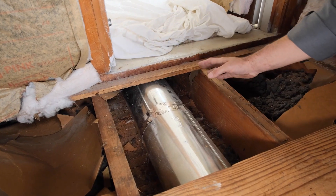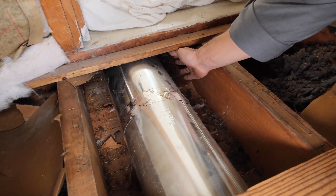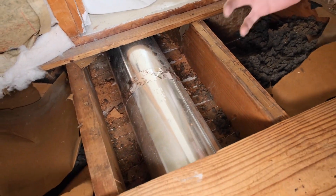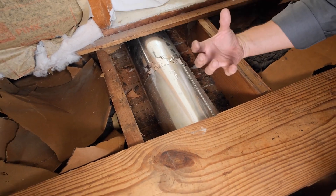Some duct leaks will be obvious when ducts are accessible and leaks are large. It is crucial that you inspect and seal all visible ductwork as part of a quality installation.